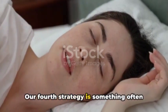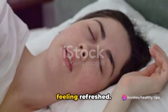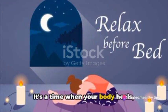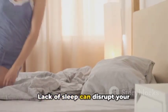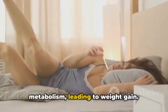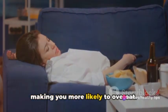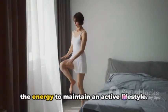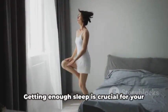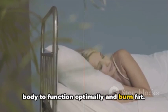Our fourth strategy is something often overlooked: adequate sleep. A good night's rest is more than just feeling refreshed. It's a time when your body heals, rebuilds, and even burns fat. Lack of sleep can disrupt your metabolism, leading to weight gain. It also affects your hunger hormones, making you more likely to overeat. And when you're well-rested, you're more likely to have the energy to maintain an active lifestyle. Getting enough sleep is crucial for your body to function optimally and burn fat.